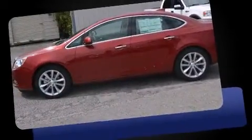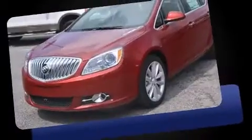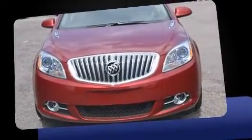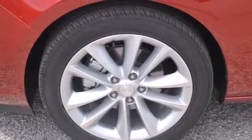Top features include front bucket seats, front and rear reading lights, variably intermittent wipers, an automatic dimming rearview mirror, lane departure warning, and a blind spot monitoring system. For drivers who enjoy the natural environment, a power moonroof allows an infusion of fresh air.